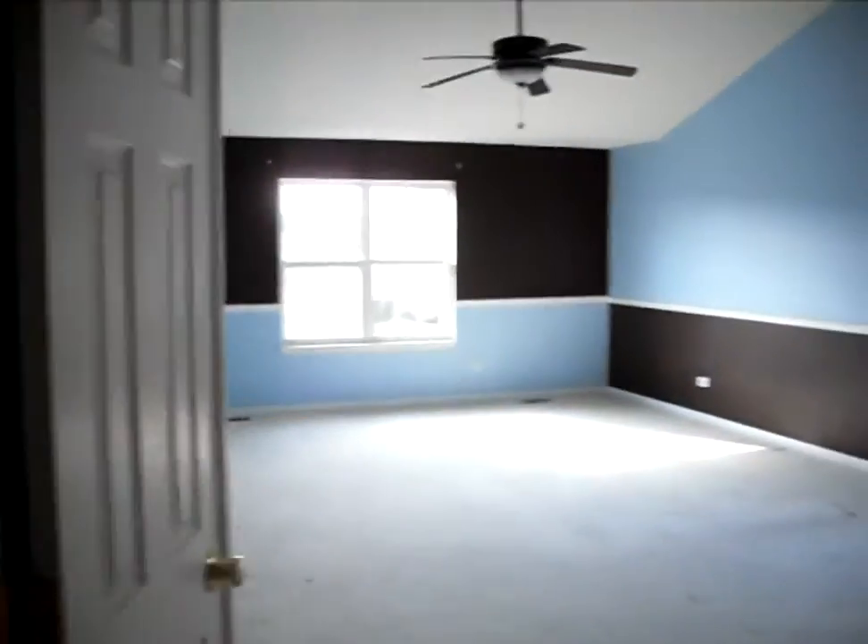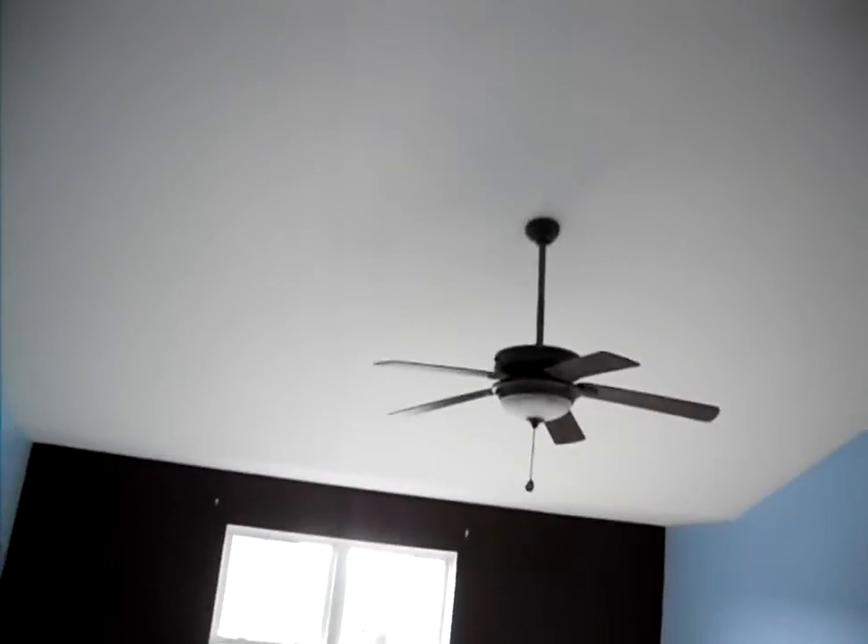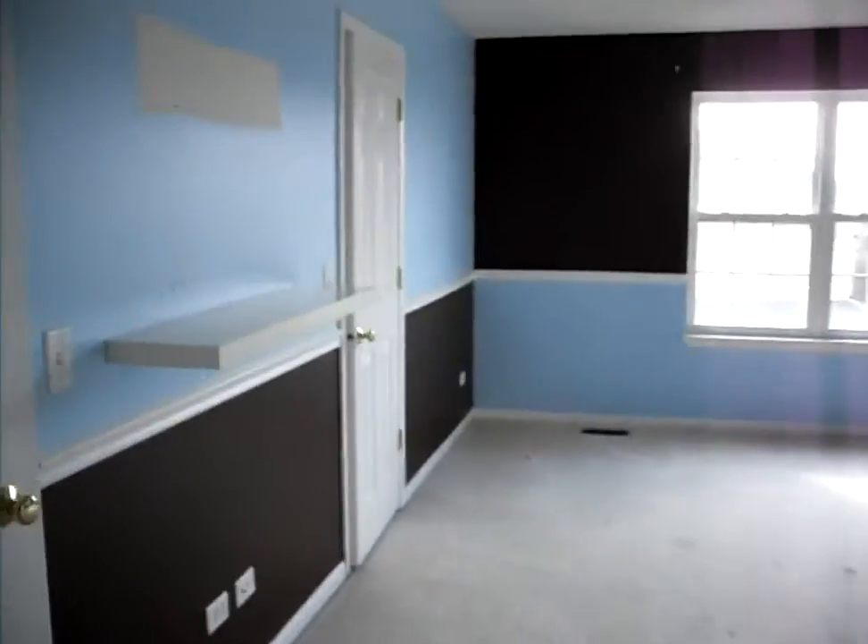This is the master bedroom — this is huge. Elevated, cathedral-type ceilings. We have his and hers walk-in closets.